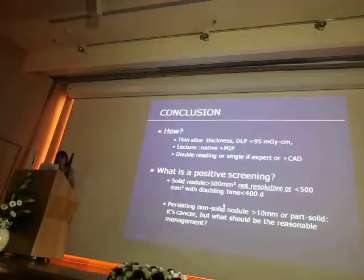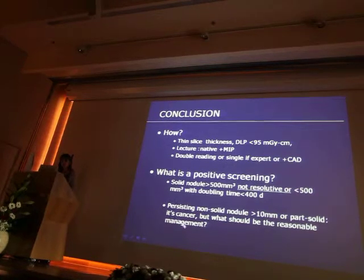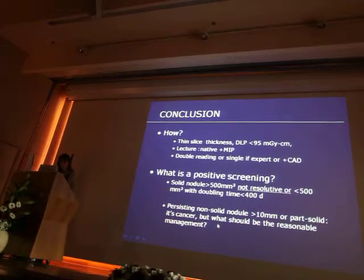Persisting non-solid nodules over 10 mm are cancerous lesions. But what should be the reasonable management? I don't know.